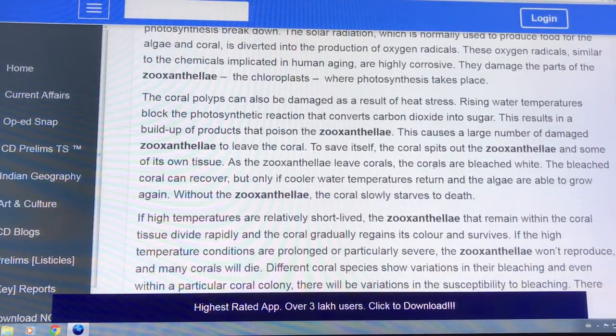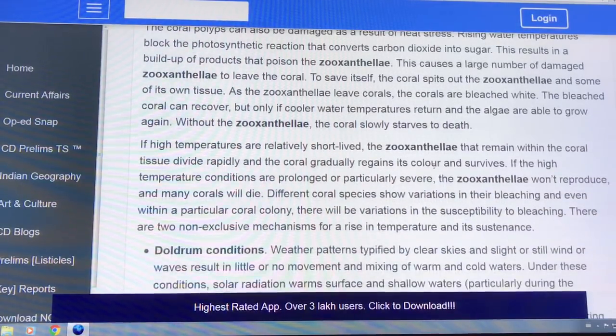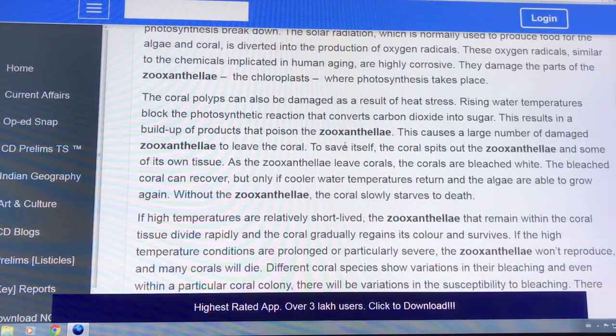Heat stress from rising water temperature is the main driver. The coral actually spits out remaining zooxanthellae after some of them have already left.